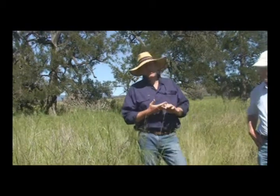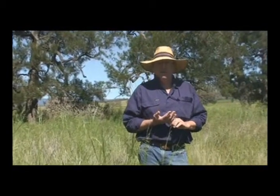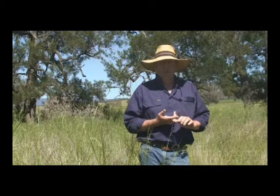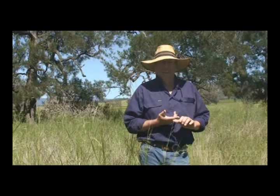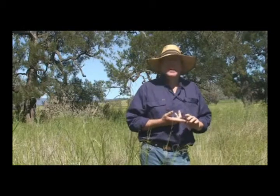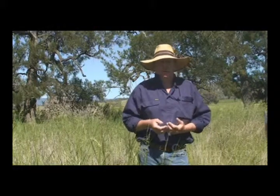In terms of legumes, we're kind of blessed here. For our winter actives we get a lot of the introduced clovers and medics. In spring we get a lot of vetch growing, as well as rhynchosia, desmodium, and glycines, which are your more indigenous legumes.